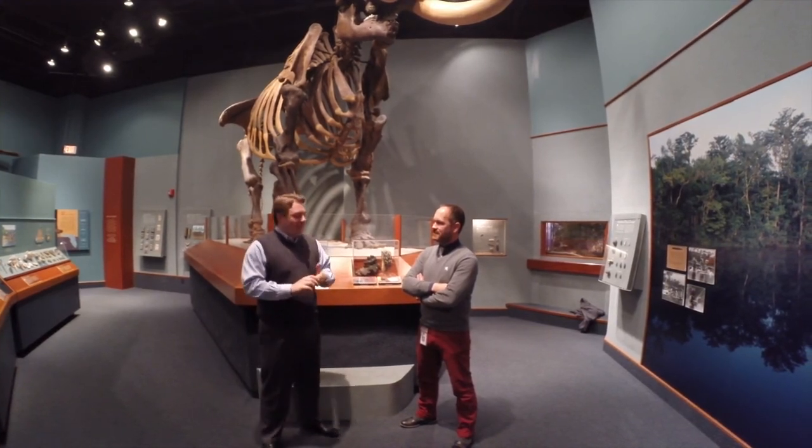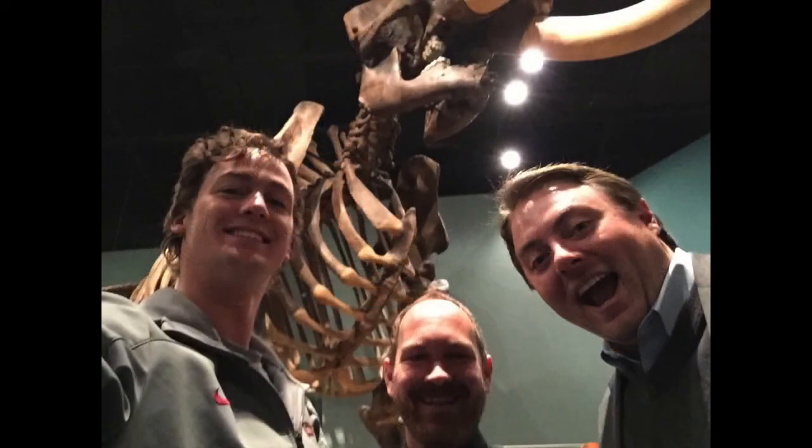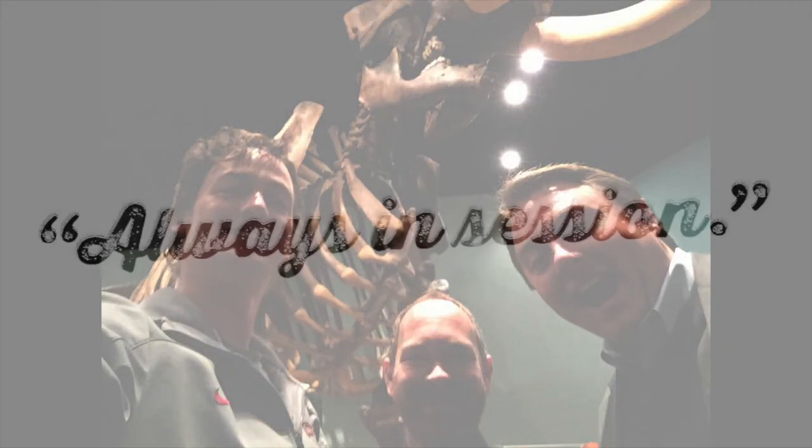Come on downtown — where we like to say we are always in session. Bring the kids this weekend and have some fun at Children's Day here at the Museum of Florida History. Thanks, Gary.